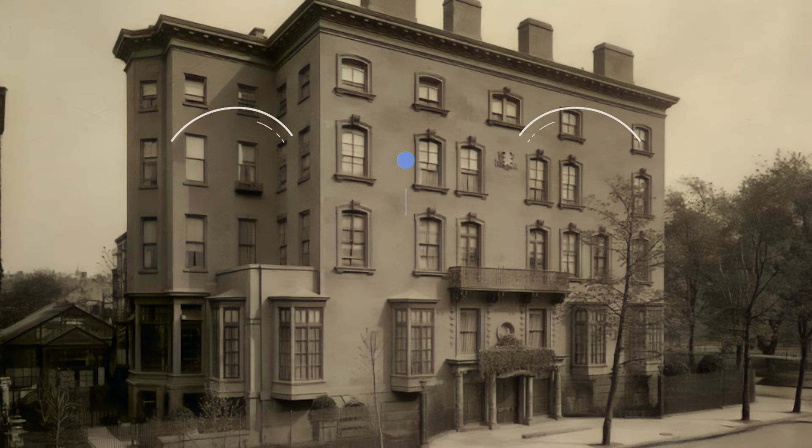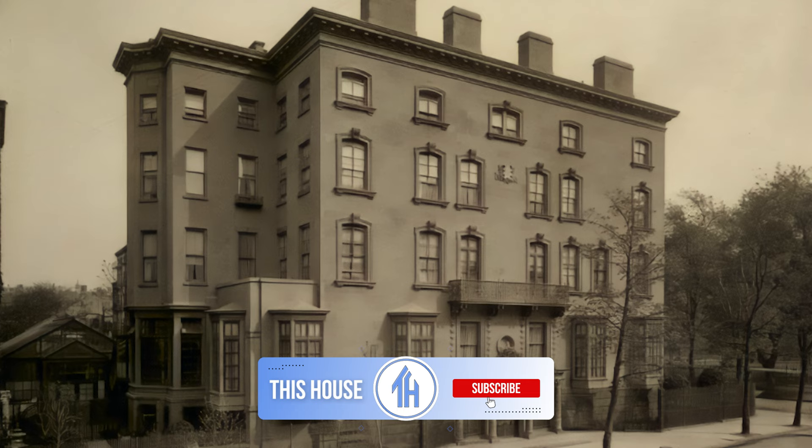Hi everyone, Ken here. Today we are exploring the Poore Mansion in Manhattan. Make sure to hit that subscribe button so you never miss an exciting episode of This House.